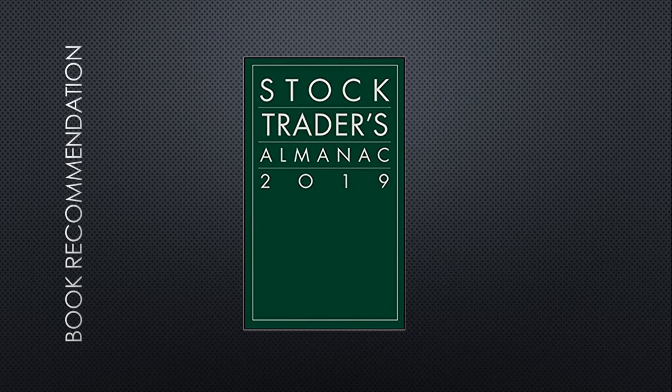Either way, it's a really awesome book. I highly recommend it. It is on my site and will be in the link in the description.